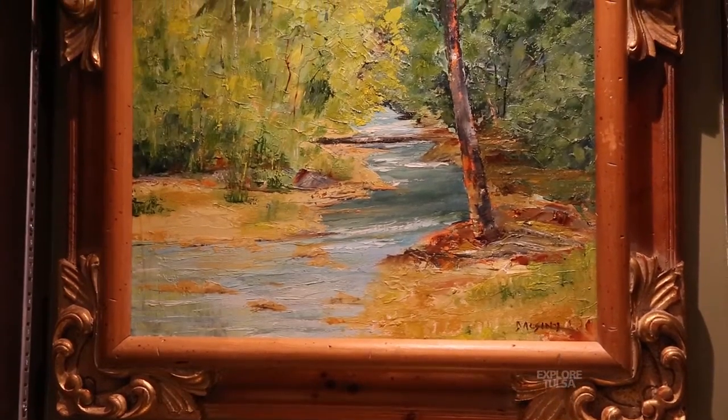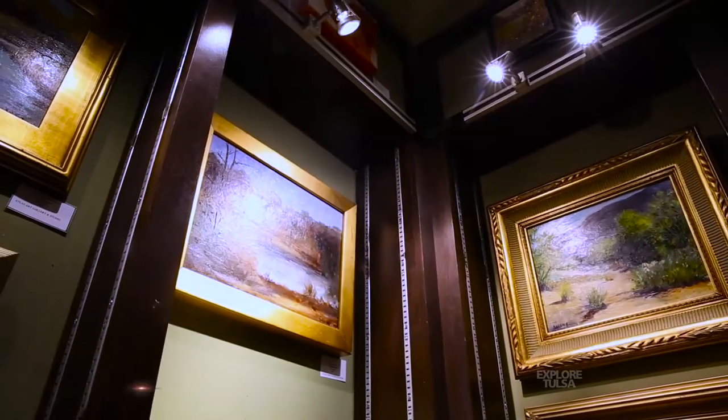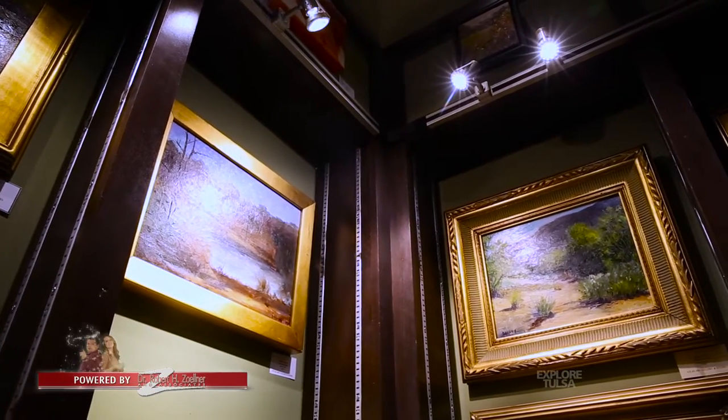In a landscape especially, I look for a scene that invites me into it, because when I paint, I paint with the idea of the viewer actually getting into the painting, entering into the painting. So I look for lead-ins and I also look for a focal point — the place in the painting that I want the viewer to look at.